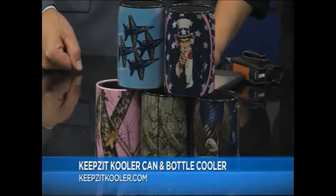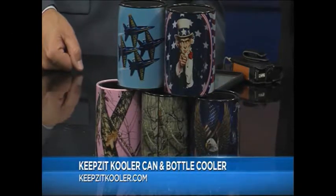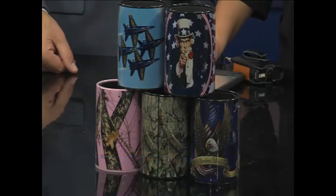So you want a regular koozie? No. This is a koozie on steroids. It's called the Keeps It Cooler Can and Bottle Cooler. It's got great insulation and it's more stable. You know, sometimes the koozies fall over — they're a little flimsy. It's going to fit 12 ounce or 16 ounce cans and bottles. You can learn more about that at KeepsItCooler.com.